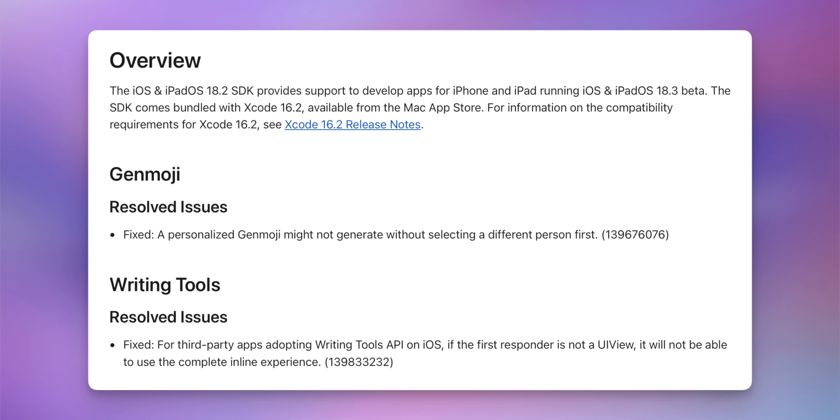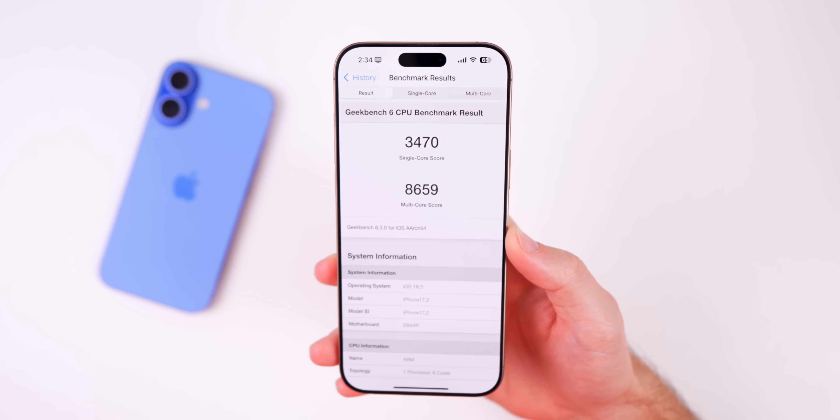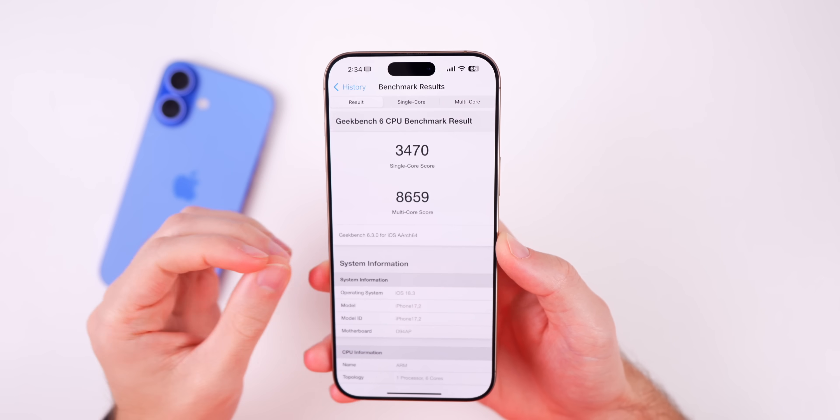Looking at the release notes for iOS 18.3 beta 1, we only have two things mentioned. First, a resolved issue for Genmoji: a fix where personalized Genmoji might not generate without selecting a different person first. Second, a resolved issue for Writing Tools: for third-party apps adopting the Writing Tools API on iOS, if the first responder is not a UIView it will now be able to use the complete inline experience.